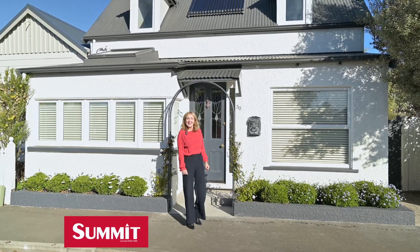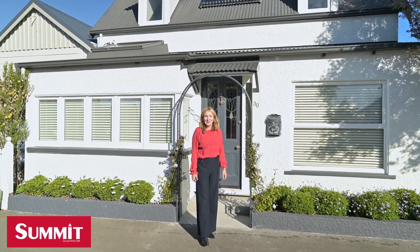Welcome to LMA Cottage at 30 Grove Street in the Wood. This pioneer cottage was built in the 1850s and is a beautiful example of that era, and connects us with Nelson's history. Let's take a look inside.